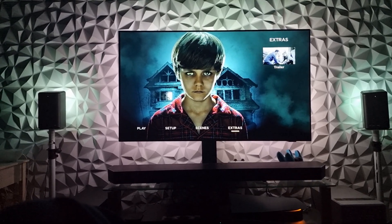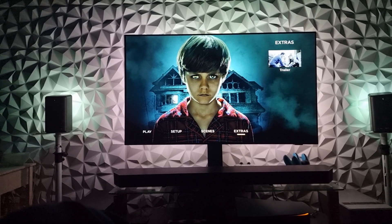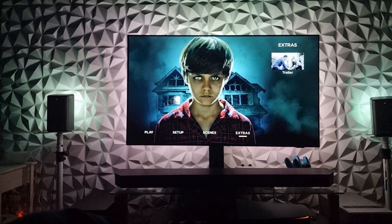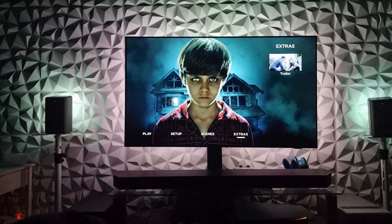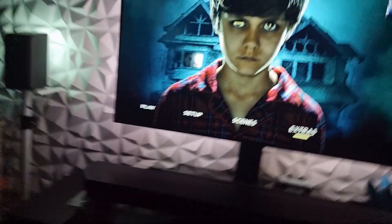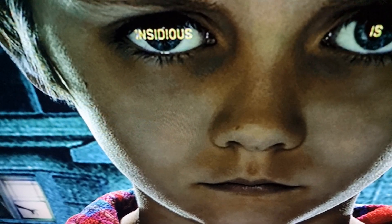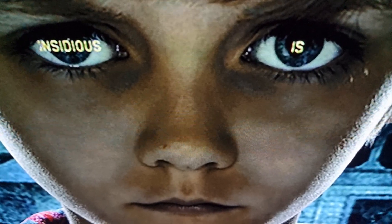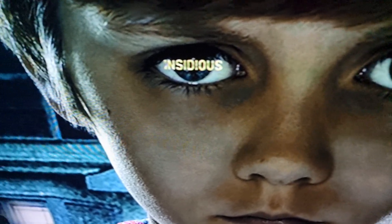I just watched Insidious on 4K - this is like a banging transfer, hands down. The Dolby Atmos track is loud and awesome, and the Dolby Vision was excellent. I watched it in Dolby Vision Bright mode. Check this out - look at Dalton's eyes, it's got 'Insidious' in his eyes. That's mad, that's well creepy.